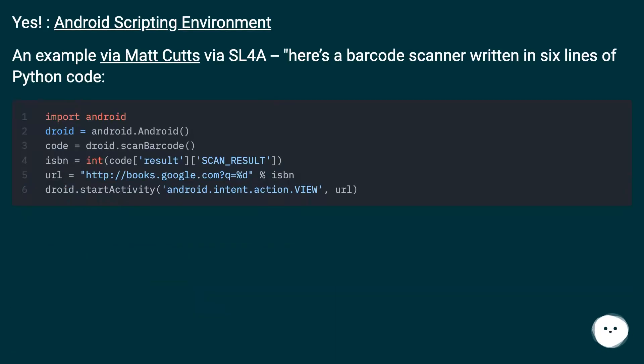Yes — Android Scripting Environment. An example via SL4A: here's a barcode scanner written in six lines of Python code.